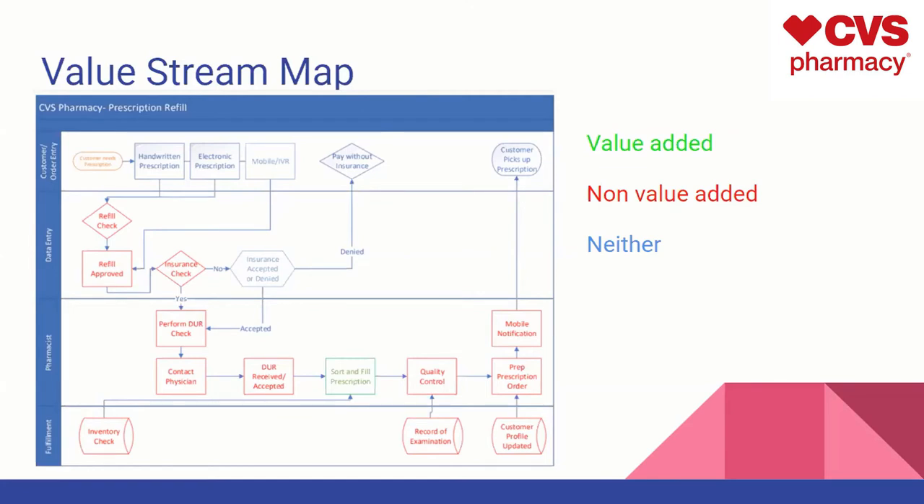The non-value-necessary steps are always going to include the insurance portion, paying without insurance — which is part of the process you need to follow — and obviously sending out the prescription and the customer picking it up.